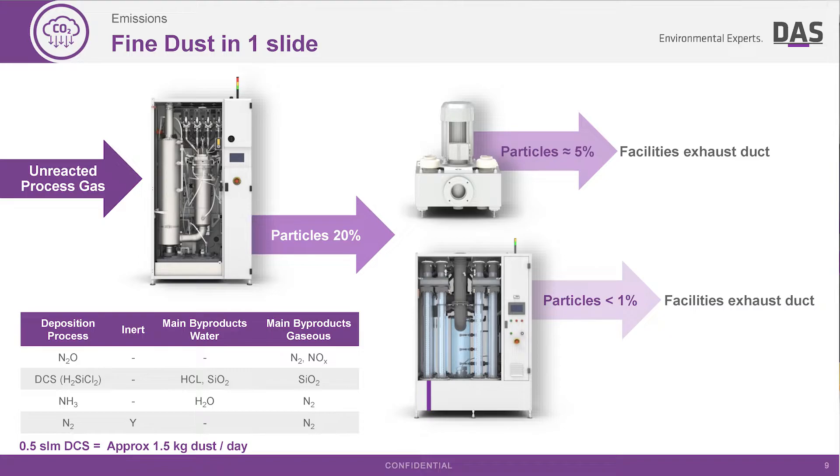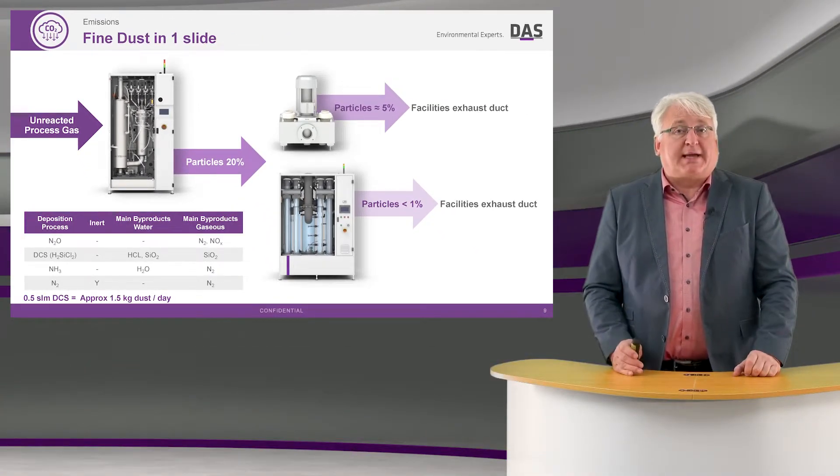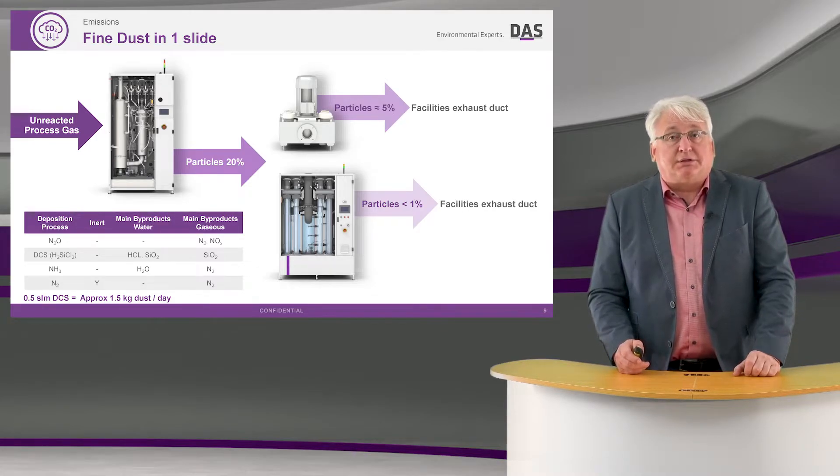But many particles — still around 20% — will pass through the scrubber. We can collect those with a secondary collection step, either a rotary dust collector or an electrostatic collector, depending on the process and whether I need to remove 100% of the dust particles. I can then pass that waste gas particle-free into the facility's ducting.